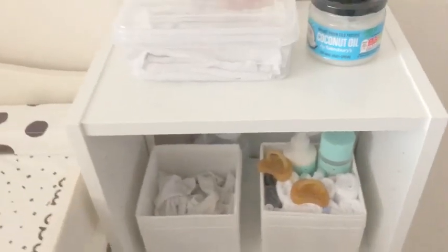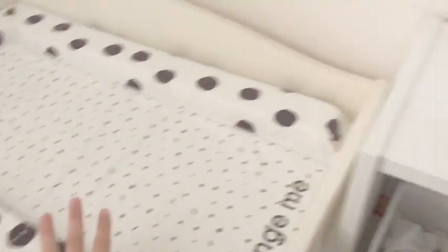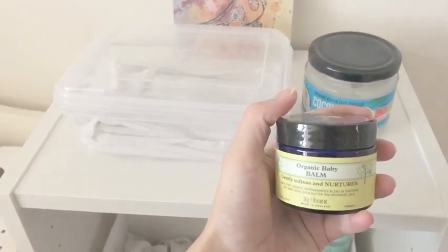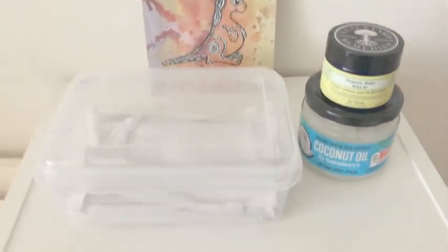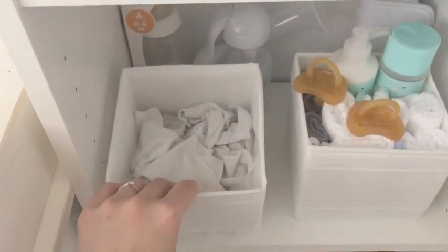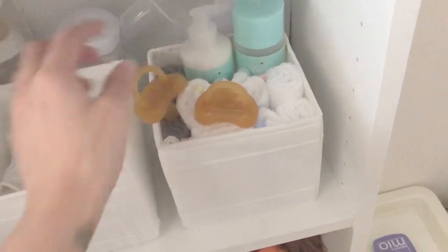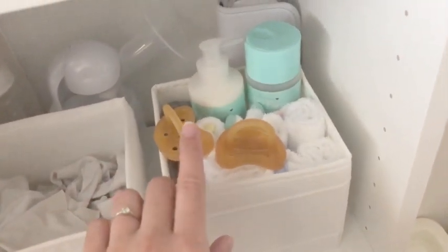Moving over here, we've got our changing setup. This container has cloth wipes in it — they'll be covered in water and already wet for use when I change baby. We've got coconut oil to use as a nappy balm, and we were gifted this organic baby balm by Neal's Yard by a sweet parent of a child I looked after. This beautiful painting was made for me by one of my co-workers at the nursery — a little bit of Australia for baby. Down here we've got more cloth wipes which I actually made from old t-shirts. We've also got two dummies, baby soap, body lotion, and a heap of washcloths to use as both washcloths and burp cloths.